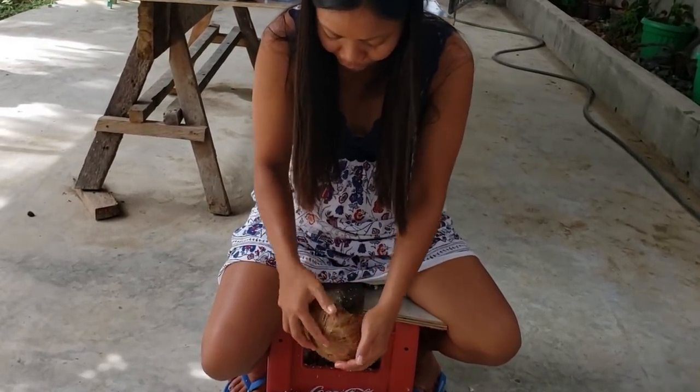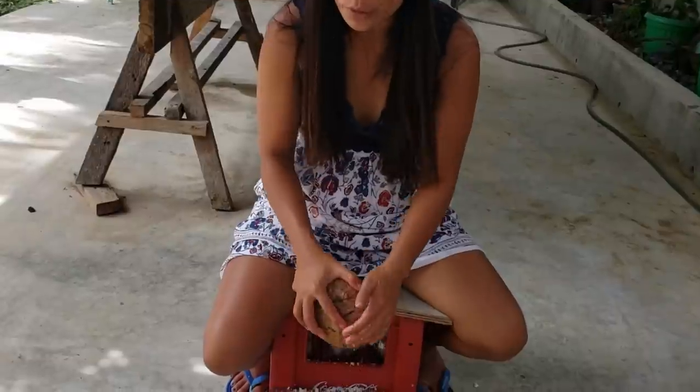So the reason I was doing this coconut is because I'm going to use this one for my chicken curry. I need the milk from this one.